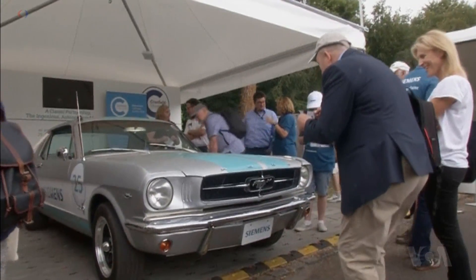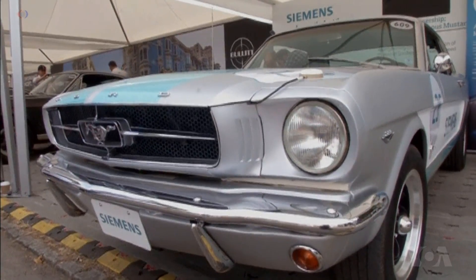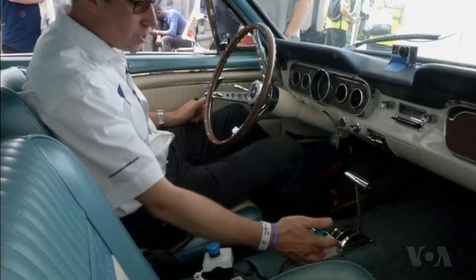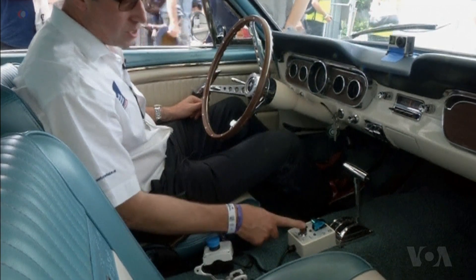But Brighton says driving a Mustang is different. He says most of the fun of an old classic car is getting behind the wheel and driving, and that's why the car has the option to be driven in both manual and autonomous mode. Essentially arms the system just here, and then we can switch from autonomous or automated to manual modes.